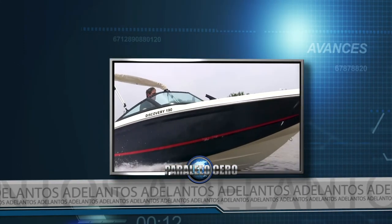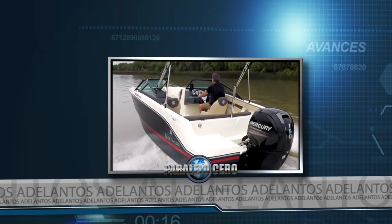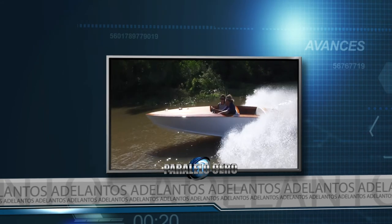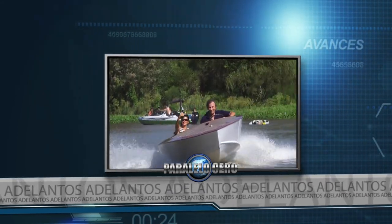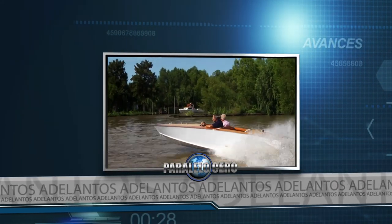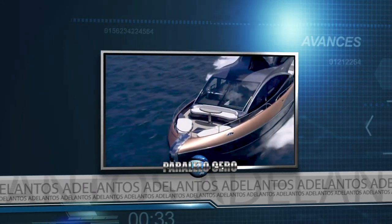We present to you the Bermuda Discovery 190. We navigate aboard the classic wooden boat Crazy Beer from 1959, and a Sport Yacht from the automotive brand Lexus.